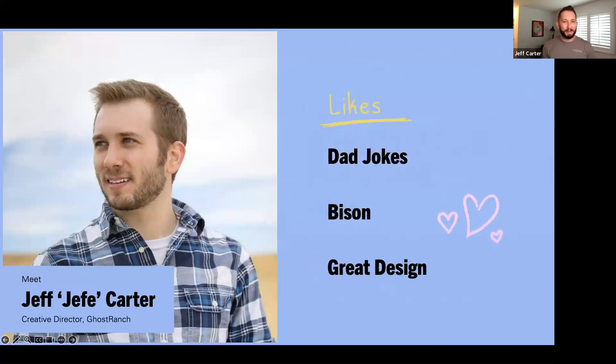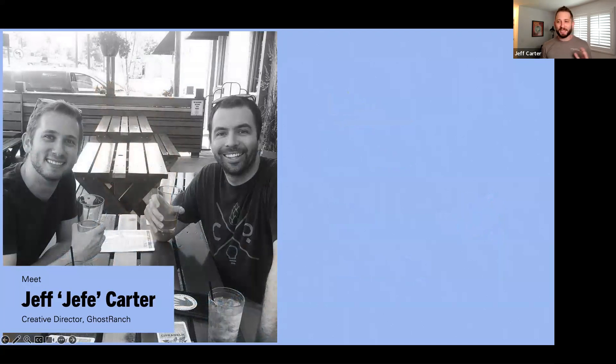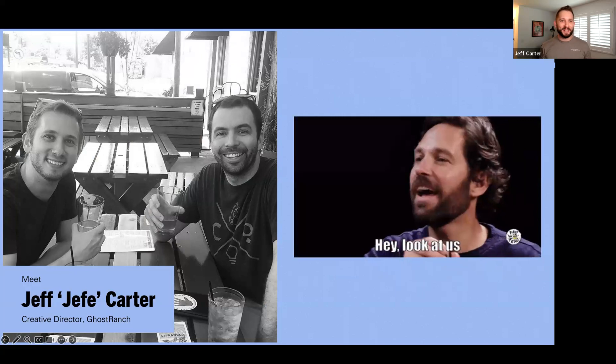Thanks Molly. I'm really excited to be presenting today — this is something I'm super passionate about. I'm a creative director here at Ghost Ranch as employee number one, so I have seen just a ton of slides in my day. I'm a Colorado native whose family raises bison, and I'm a huge enthusiast of all things PowerPoint and presentation design related.